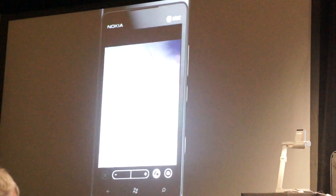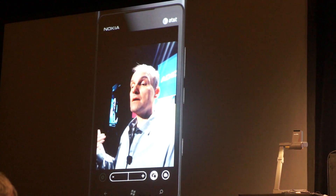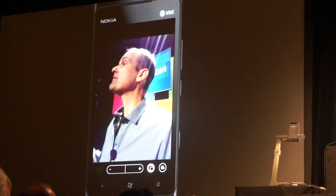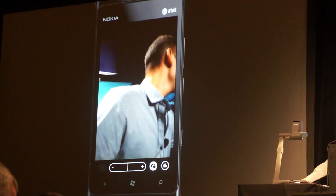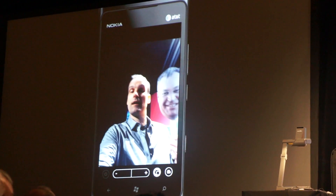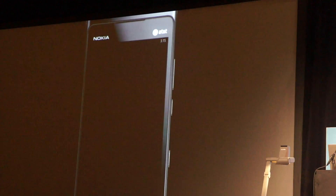We didn't stop there. We put a terrific camera on the front of the Lumia 900 as well, and it's a wonder in its own right. It has an f/2.4 aperture lens, which means the front camera on the Lumia 900 lets in as much light as the back camera on nearly every other smartphone out there — it's incredible. We also put a wide-angle lens on the front camera, which means that when you're doing video conferencing with the built-in Tango video app, you don't have to do it alone — you can do it with friends, and you both actually fit in the frame.